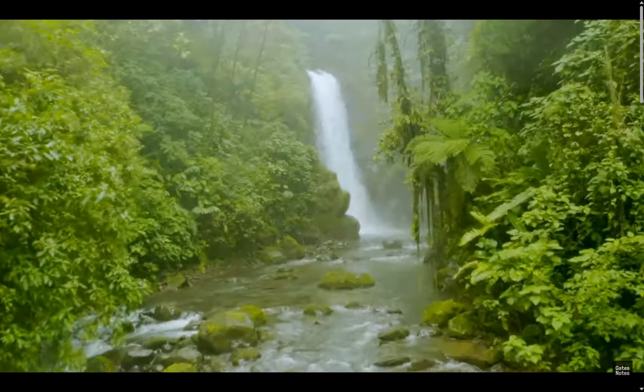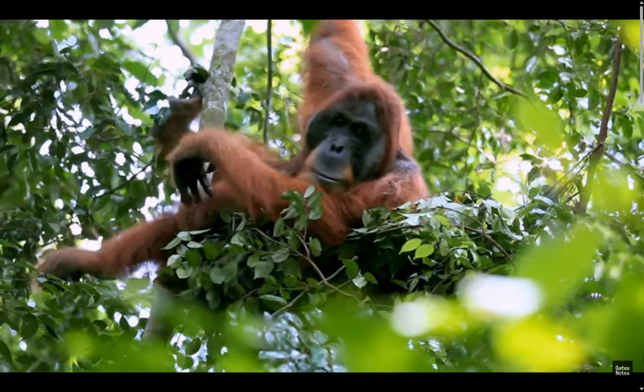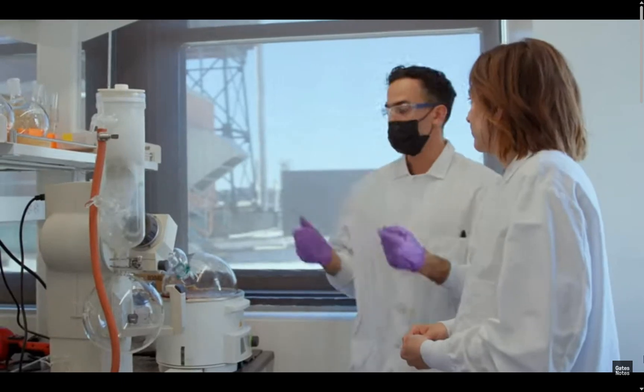The biggest criticism that we get is just that it seems really hard. We know it's going to be hard, but it's a problem that we have to solve. And so we think it's a really good use of our time.